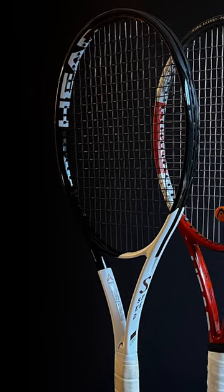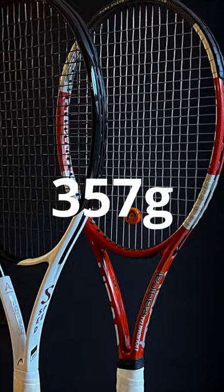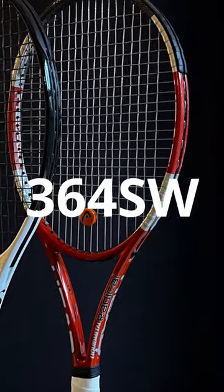But the craziest thing about Djokovic's racket is the weight — a whopping 357 grams and a swing weight of 364.